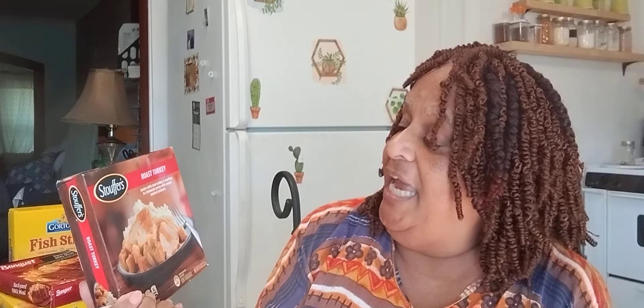Moving right along — Stouffer's. Fancy Stouffer's. It is the roast turkey, and it has mashed potatoes, white meat turkey, russet mashed potatoes and stuffing, with homestyle gravy on it. I had one last night. I didn't particularly like it, but it was just something quick because I had been out all day. We did kind of go into the evening too, but we had fun.